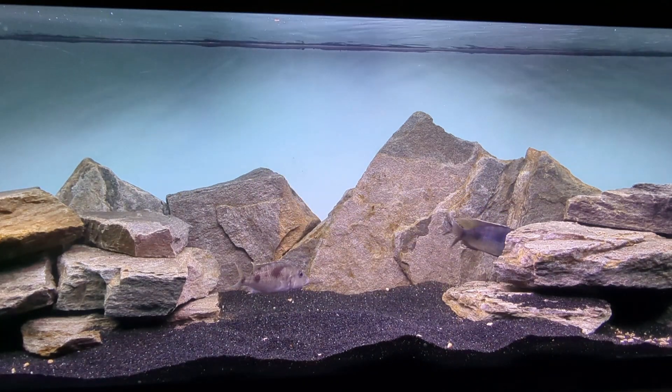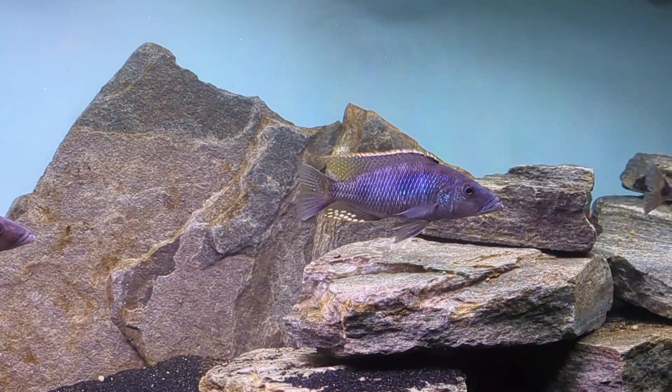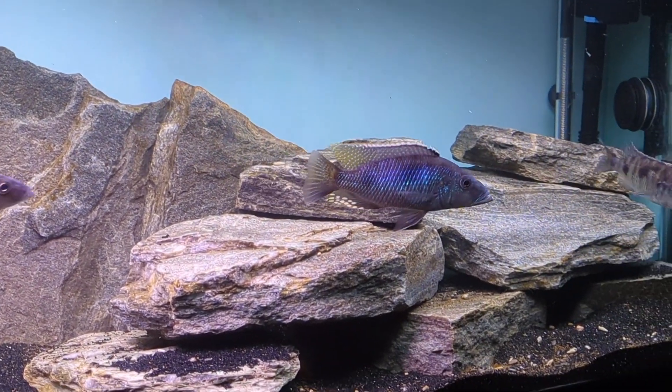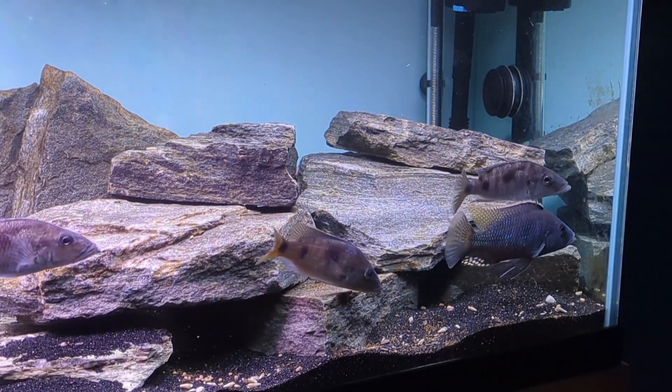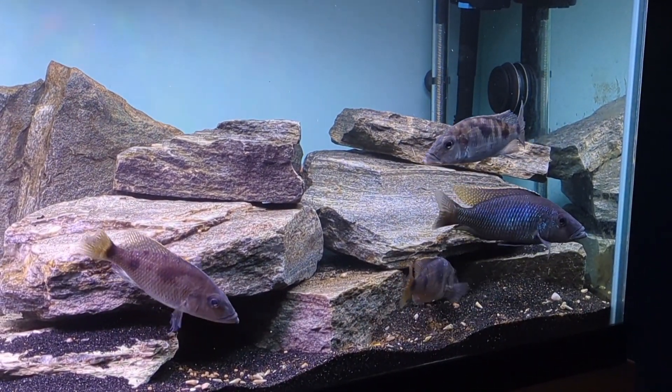That's about all I have for you today. I hope you enjoyed the video and enjoyed seeing and learning about this very unique Malawian cichlid. Take it easy, everyone — I'll see you next time.